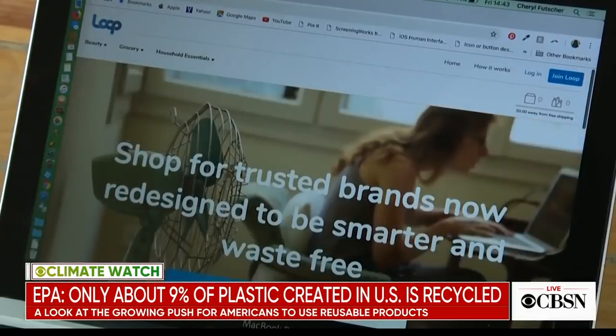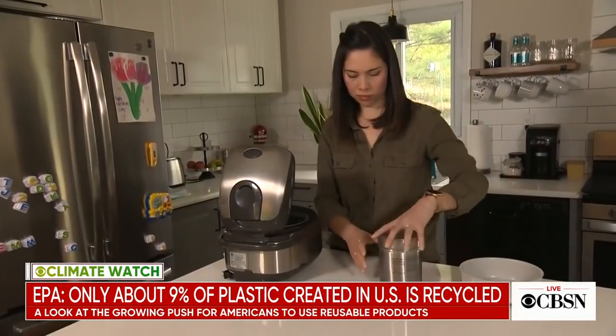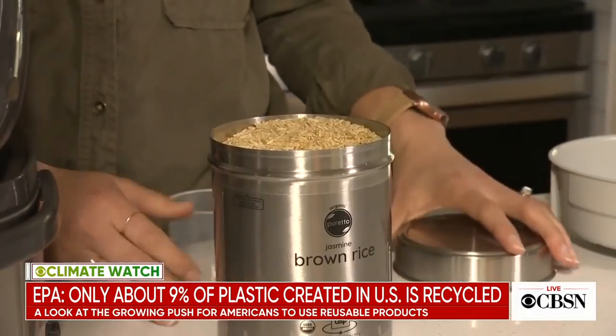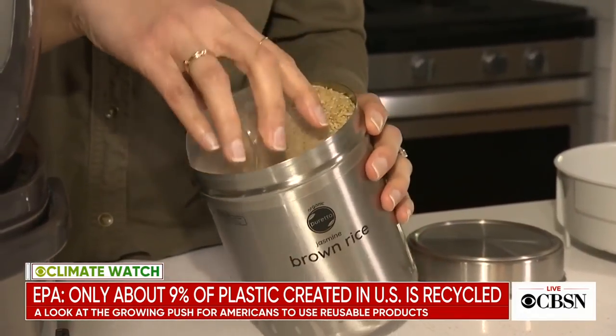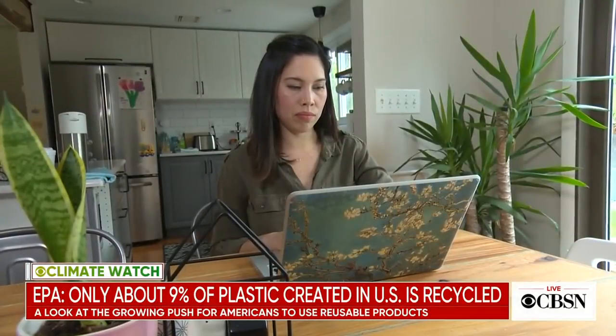LoopStore.com will be available to the public on May 21st. Suvalik paid a one-time deposit of $2.50 for each container and a $7 shipping fee for each order, but she believes it's money well spent. I do it because I believe in the program and I believe in the concept. Meg Oliver, CBS News, Langhorne, Pennsylvania.